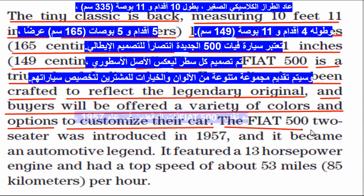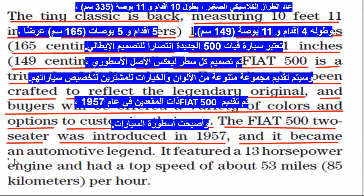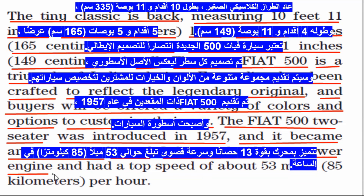The Fiat 500 two-seater was introduced in 1957 and it became an automotive legend. It featured a 13 horsepower engine and had a top speed of about 53 miles, or 85 kilometers, per hour.